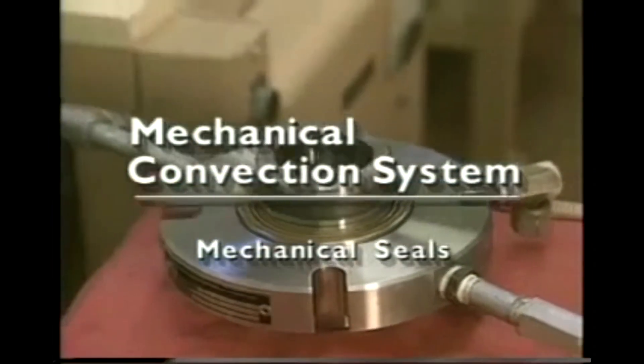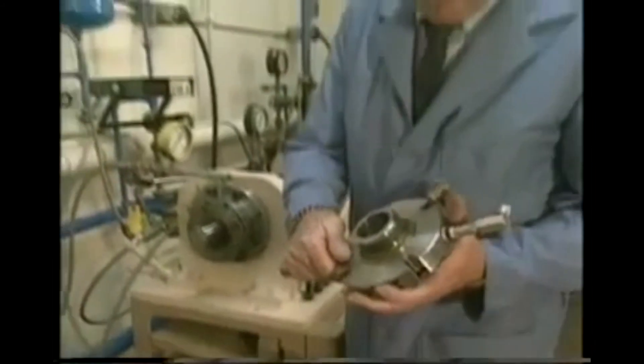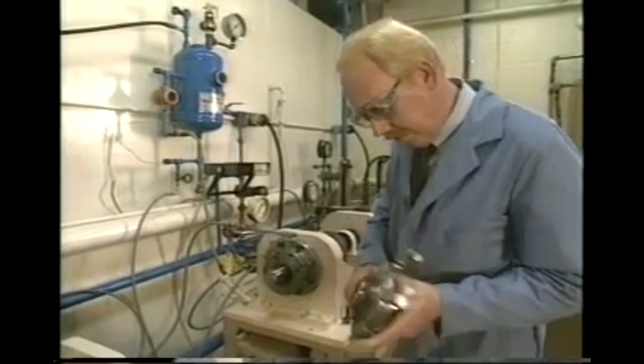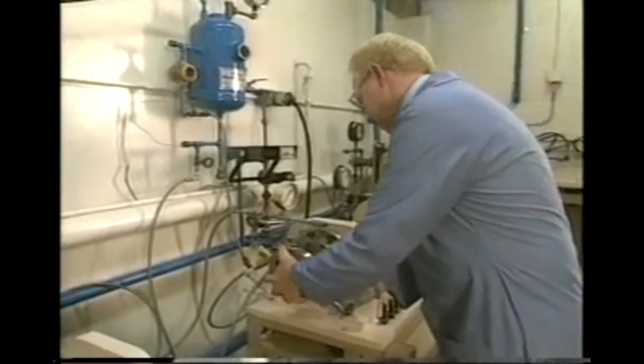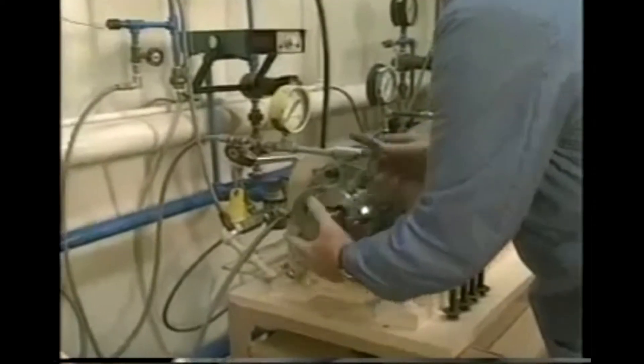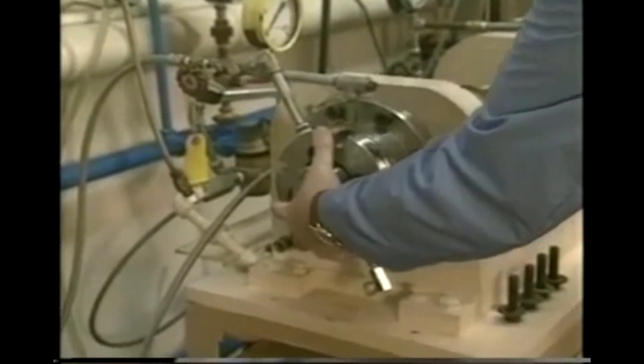Mechanical seals play a vital industrial role by providing a positive, leak-free barrier for hazardous chemicals, and are extensively tested to ensure reliability. Double and tandem mechanical face seals are tested in a closed loop system. The seals are placed in a stuffing box capable of creating a variety of working environments.